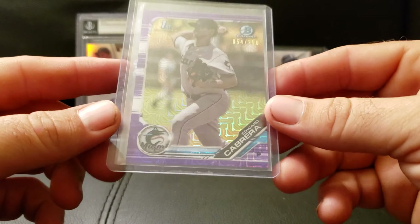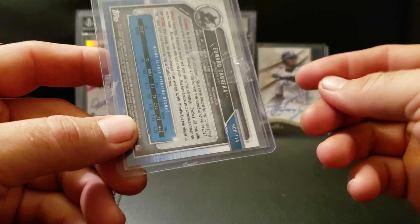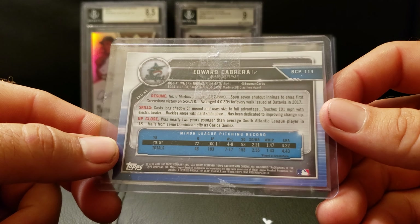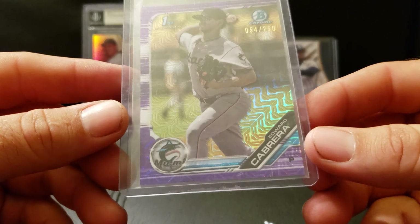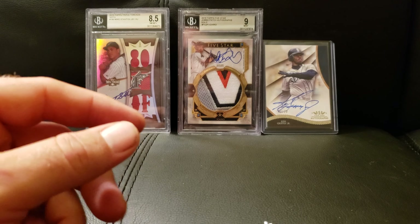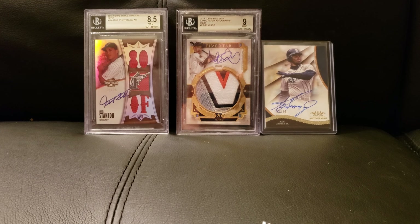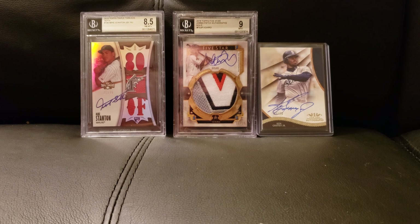And then we got this guy on top of it — it is Edward Cabrera, numbered to 250. I think both of these cards together were like four or five bucks. It says this is MLB's number six prospect. It's a first Mojo refractor — nice card. That was from MMC, Matt Connor's Cards on Twitter. Thank you, bro — I appreciate it, arrived safely, thanks for the good deal and easy transaction.